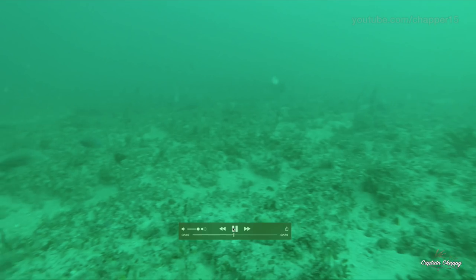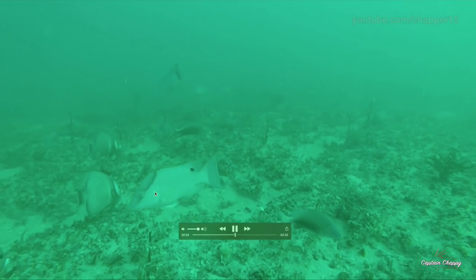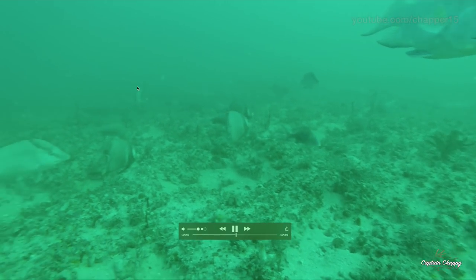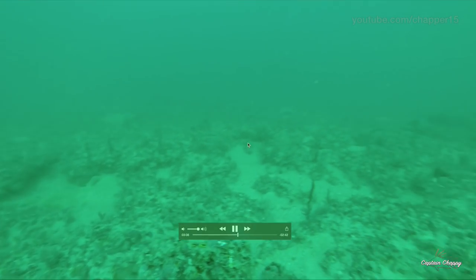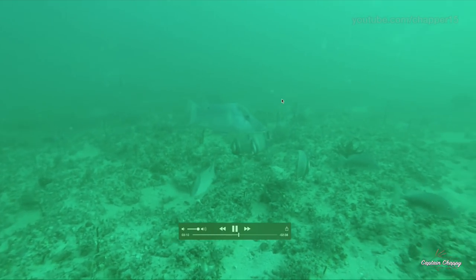Same spot, different day. Just kind of hard bottom. Hogfish coming in from a distance — female, female, another female. Just some rocks that tend to come up off the bottom a little bit — little areas that they can cruise in. There's the big male. That's the main target right there.